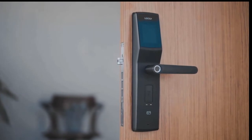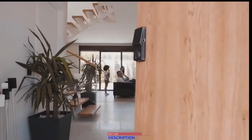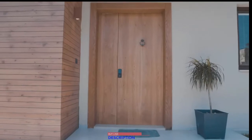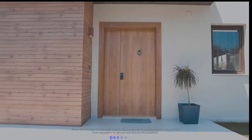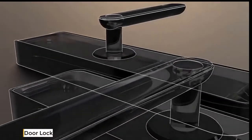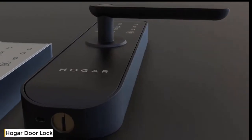With various finishes, at Lockly we're all about creating new memories so you can enjoy time with those that matter most. Alexa, lock my front door.